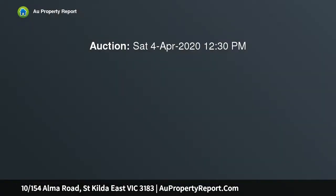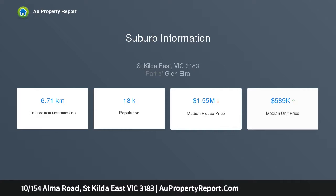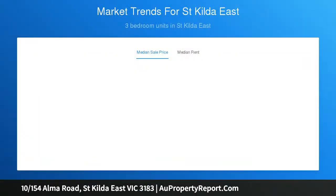Enjoy the incredible inner city lifestyle provided by this stylishly renovated two-bedroom apartment, just minutes from Prahran, Armadale, Balaclava and St Kilda. Tucked away in an immaculate building of just 12, bright top floor proportions offer excellent space for living and entertaining alongside comfortably sized bedrooms.